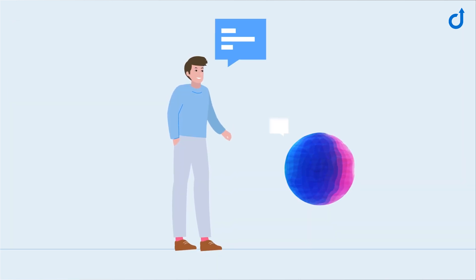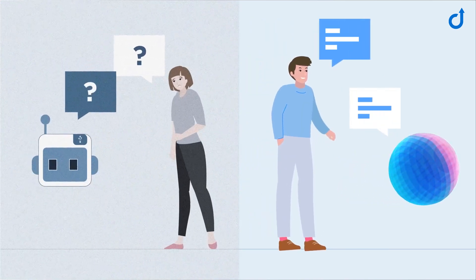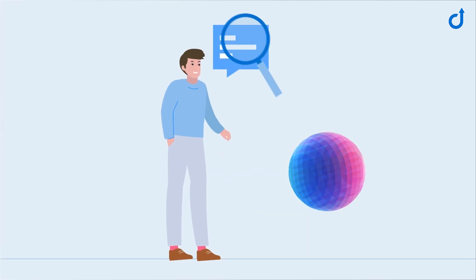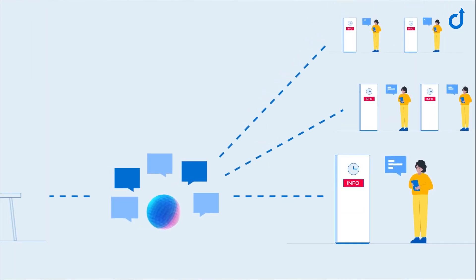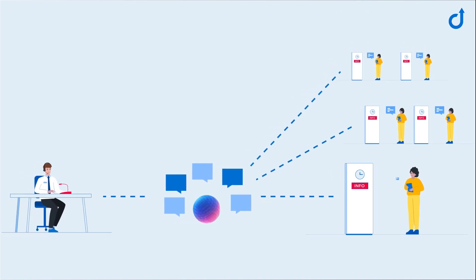Ivy can carry on a natural conversation with users, engaging in a much more involved dialogue than simple voice bots. It does so by using artificial intelligence to analyse and respond to the caller's intention. And since it can respond to any number of calls simultaneously, it's fast and flexible enough to raise the overall quality of service to a new level.